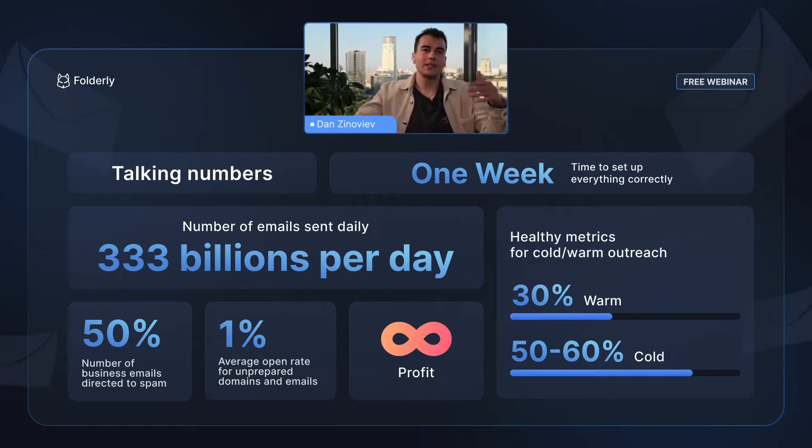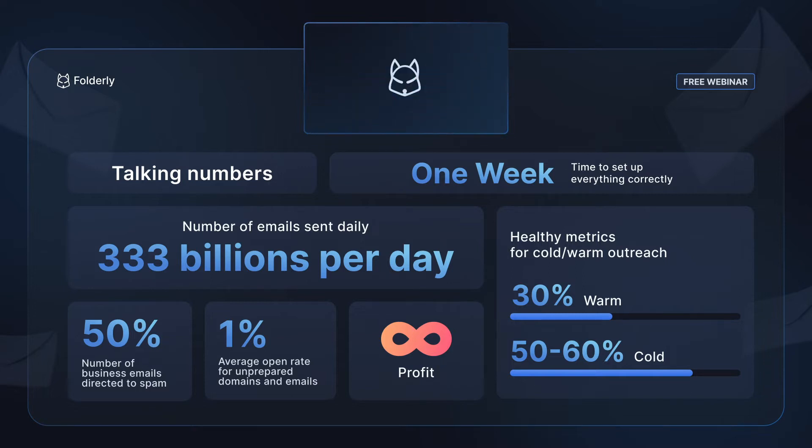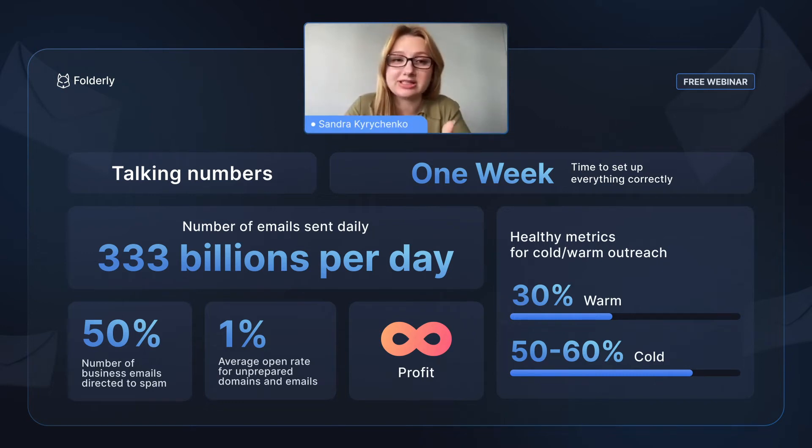If you rely on email at some point in your business, you have to take email deliverability into consideration. That's why we're going to talk about the most non-obvious but very useful hacks you can implement starting from today. We've gathered a top 10 list that comes from our eight years of collective experience.